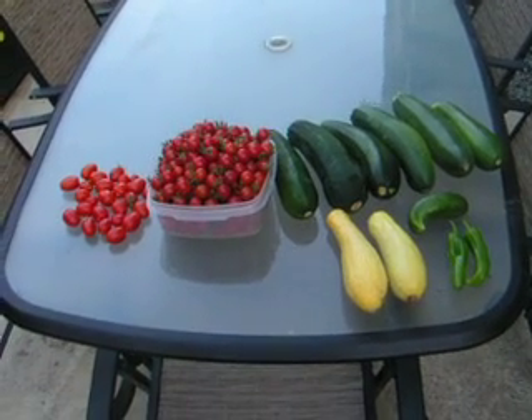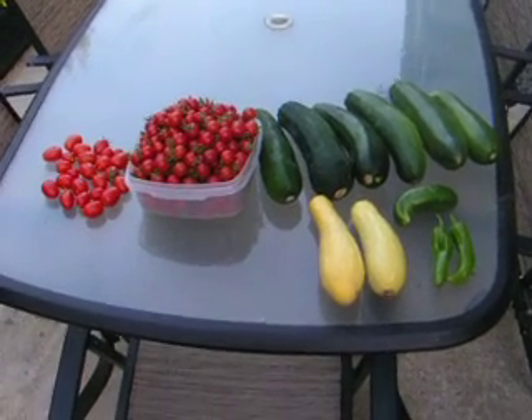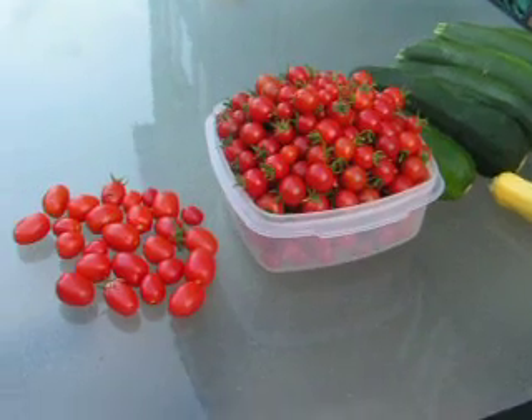Well, hello everyone. It's Kelly, and I thought I'd do kind of a harvest video. We've been harvesting tomatoes for a long time, but I'm getting a lot of tomatoes.